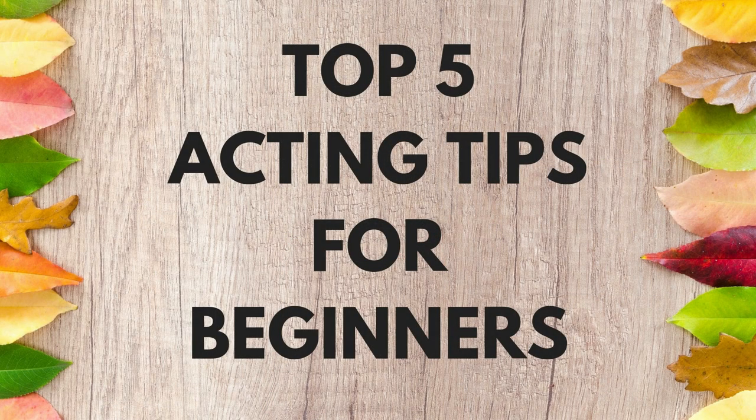Hello, welcome to Organic Acting. I'm Chris Conway. This is top five acting tips for beginners, which are going to make you a more naturalistic, organic actor.